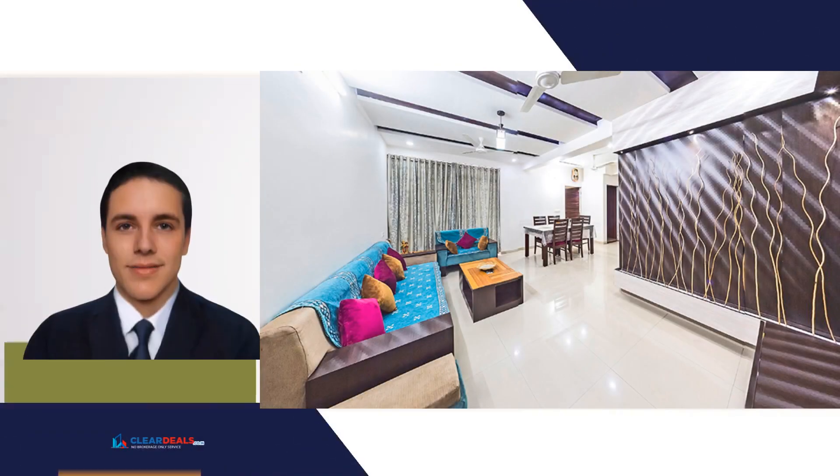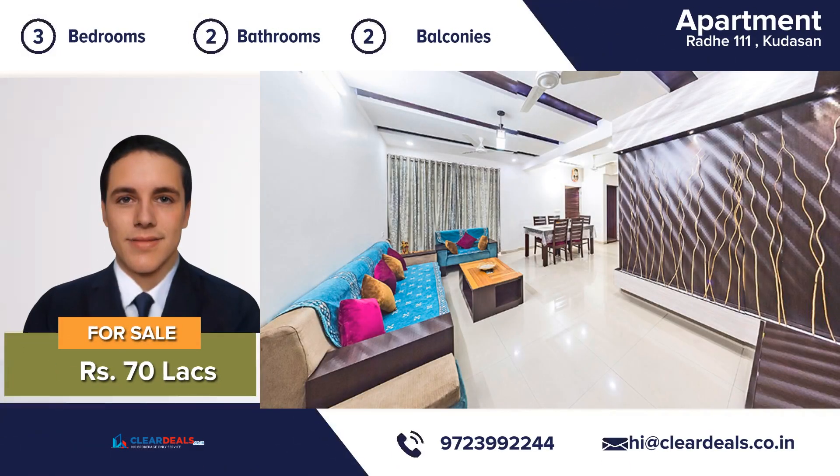Unique, modern and private house. Located in the heart of city area of Kudasim. With this beautiful home, every day is a staycation.